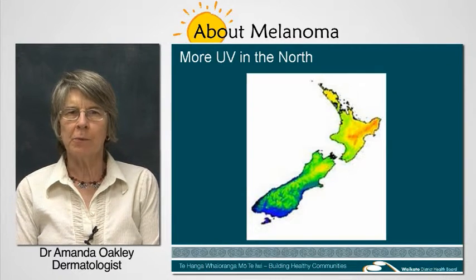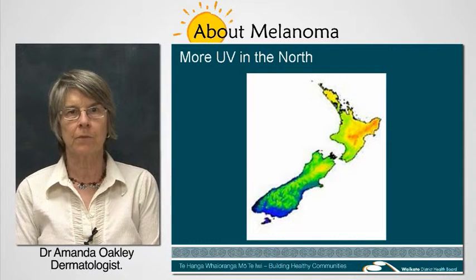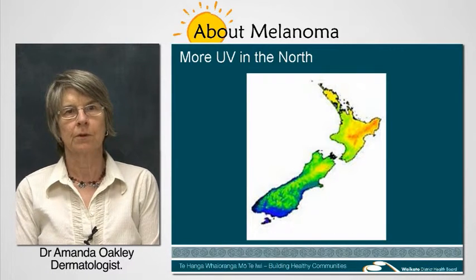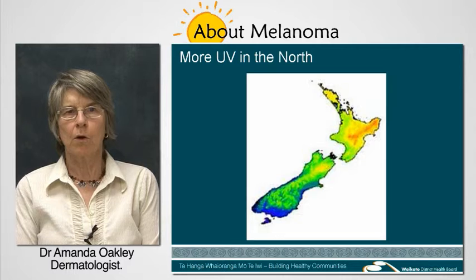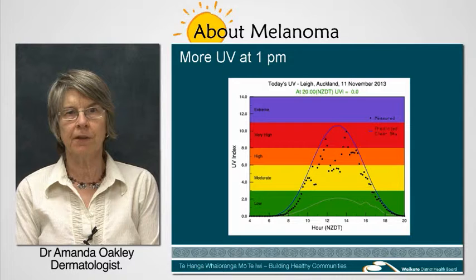UV rays are being emitted throughout the day all year, but they're stronger and do more damage when the sun is directly overhead. More UV is emitted in the north of New Zealand than in the south, and more UV is emitted in summer than in winter, and in the middle part of the day compared to early morning and evening.